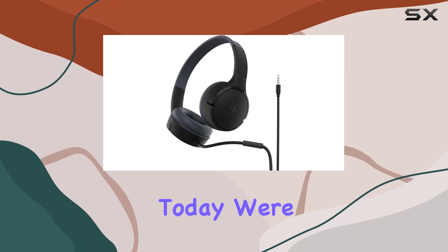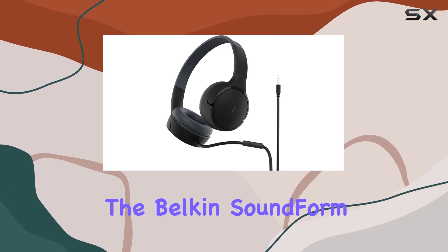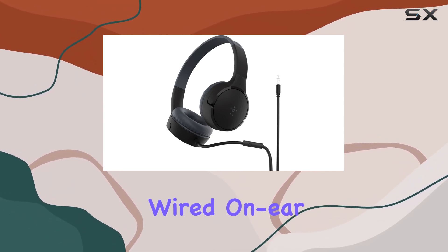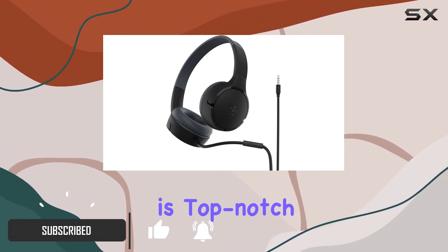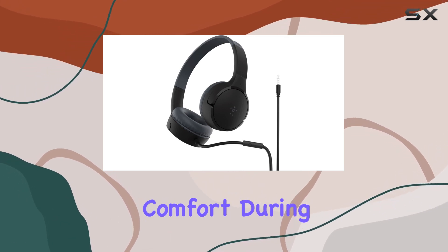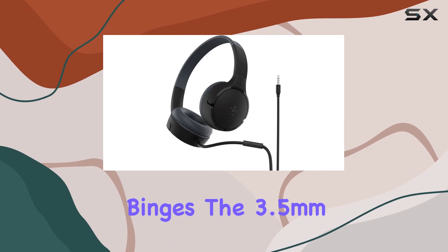Hey everyone, today we're diving into the world of premium kids headphones with the Belkin Sound Form Mini, designed specifically with young users in mind. These wired on-ear headphones bring a lot to the table. The on-ear design with kid-sized cushions ensures comfort during those extended learning sessions or entertainment binges.